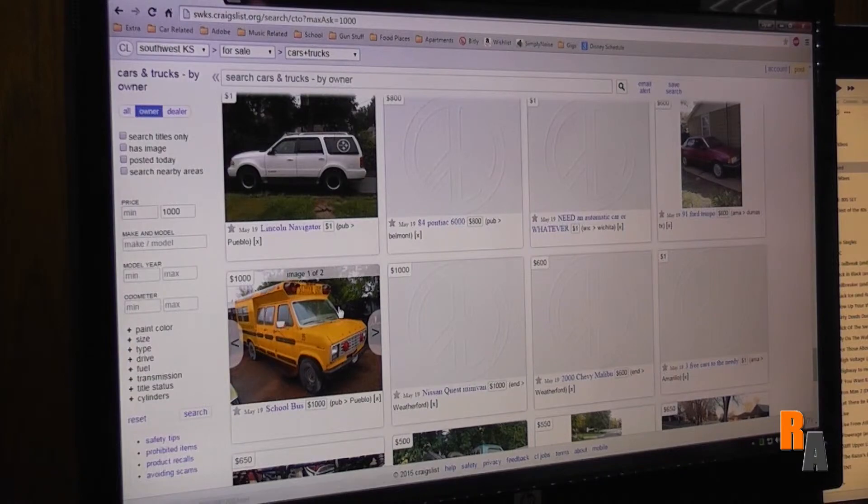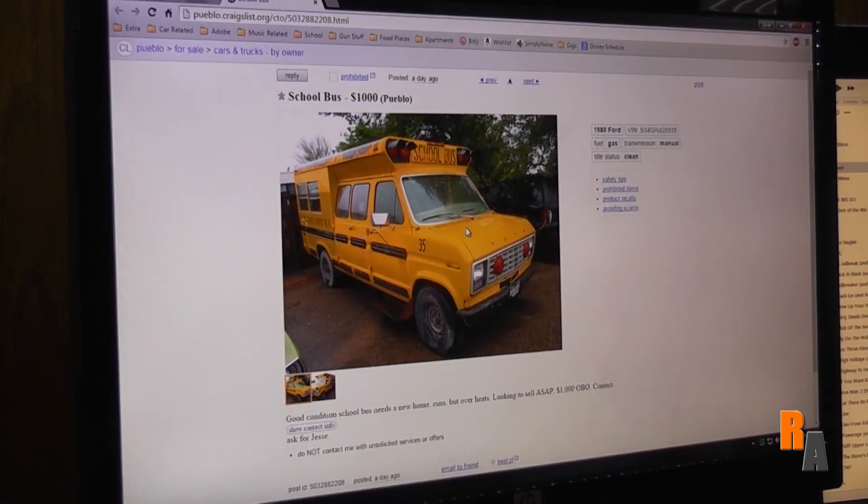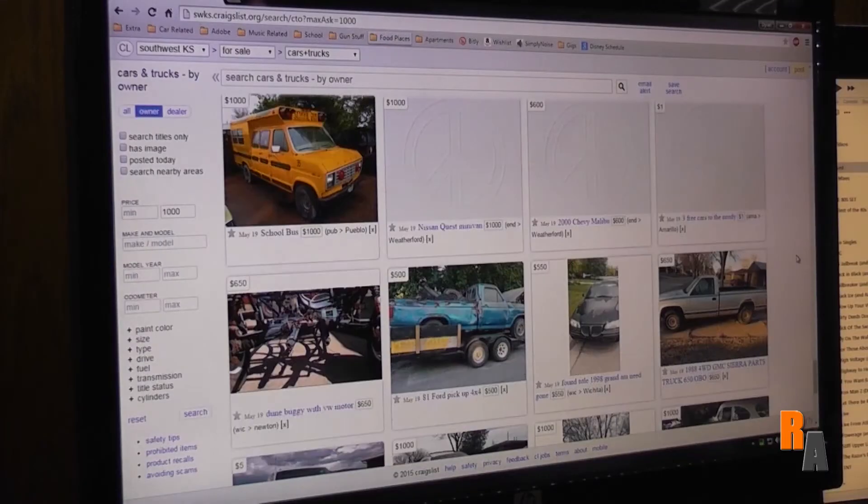Let's see what else we got. I can get a school bus for a thousand bucks! Good condition school bus, needs new home, runs — but overheats. Looking to sell ASAP. It overheats when children might be on board.